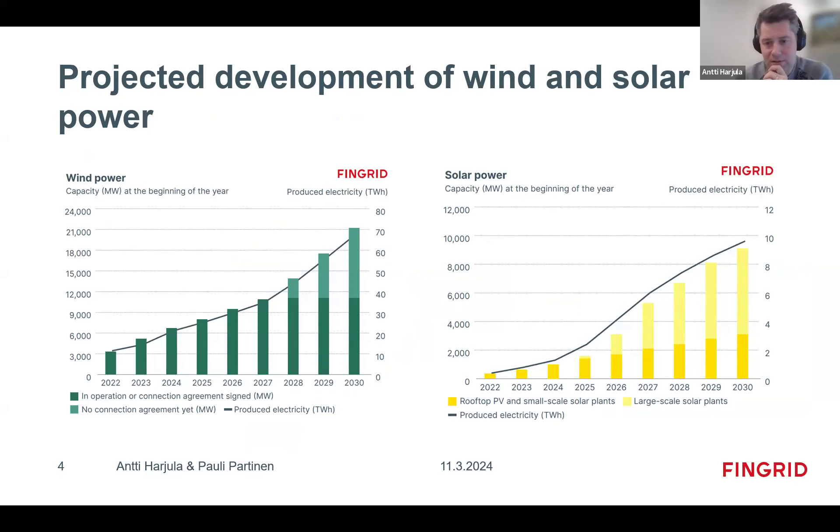We just published the latest outlook for how much new capacity is expected. Currently we have about 7 gigawatts of wind power installed, and that is expected to increase to 21 gigawatts by 2030. Over 10 gigawatts are already under construction or have agreements in place. Solar power is also picking up quite a lot.